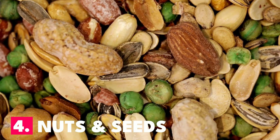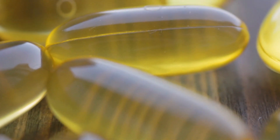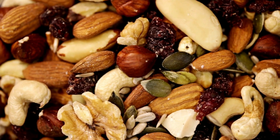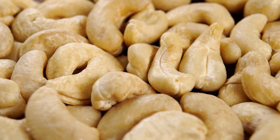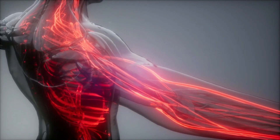Number 4: Nuts and Seeds. When it comes to preventing and fighting off colds, vitamin E tends to take a backseat to vitamin C. However, this powerful antioxidant is key to a healthy immune system. Vitamin E-rich foods can boost your immunity because they have antioxidant characteristics that encourage the formation of killer cells, which help fight off pathogens and cancer cells.